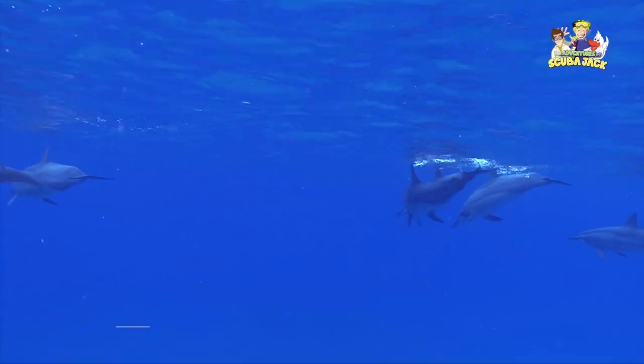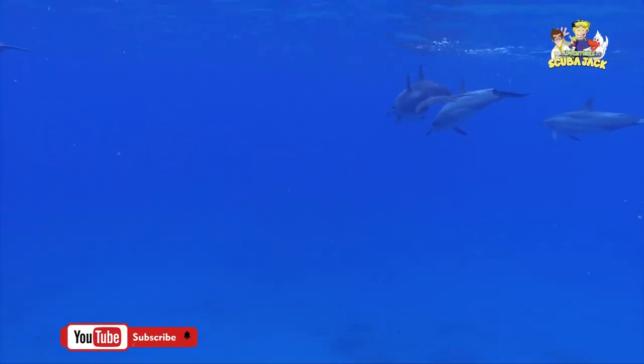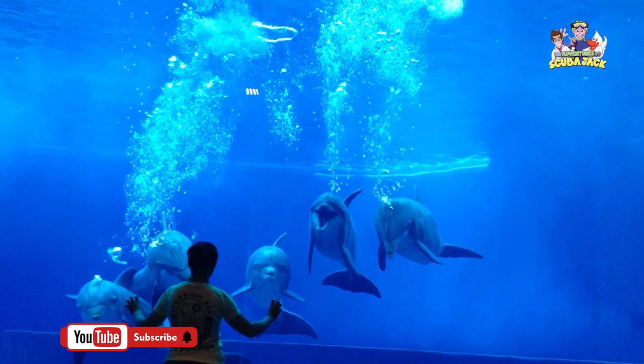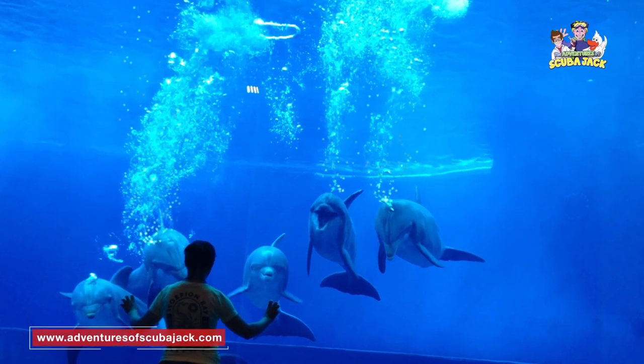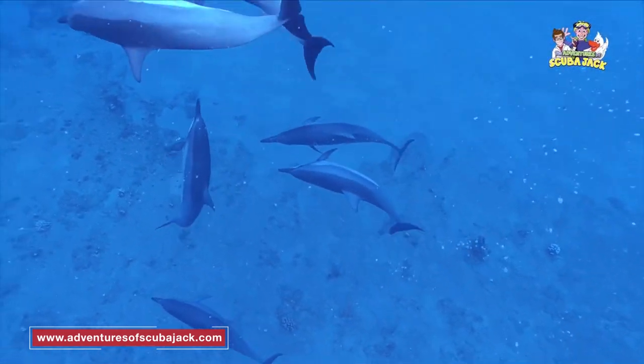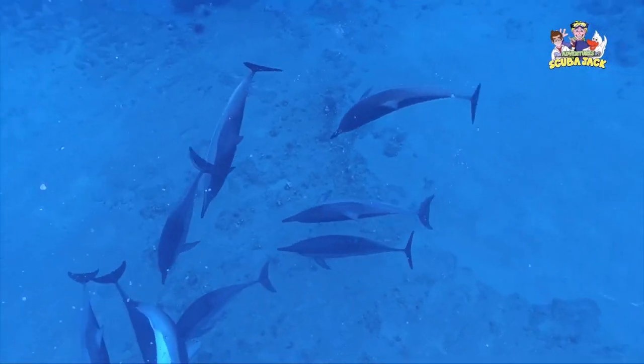Dolphins can be found in oceans all over the world. To communicate with each other, dolphins make high-frequency clicks that their ears can hear. The dolphin does have good eyesight, but its ears are what separate it from other sea creatures.